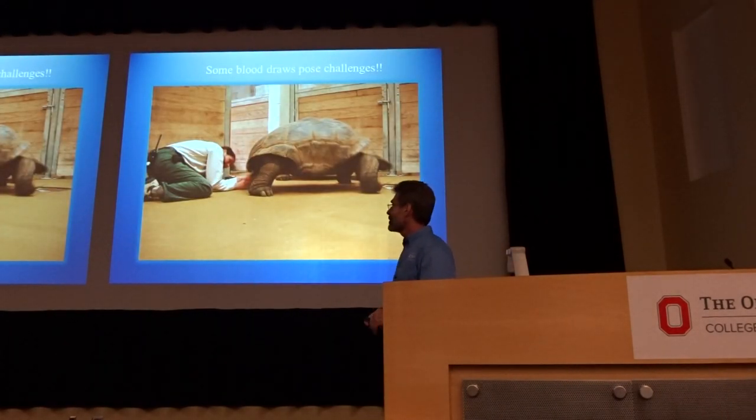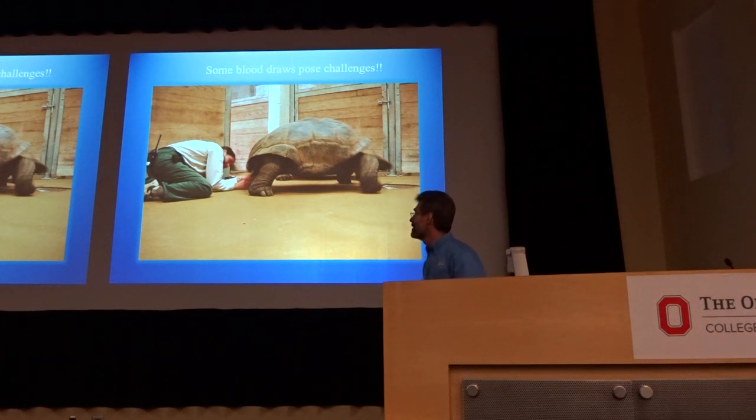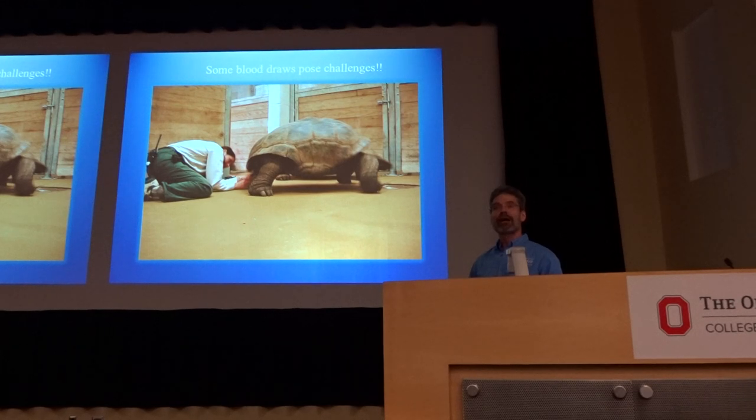Some animals pose all kinds of problems when you're trying to get a blood sample. You learn all sorts of tricks and all sorts of unique techniques. We talked about how you can lump things together, and other things you can't — you learn from experience.